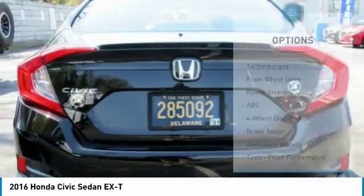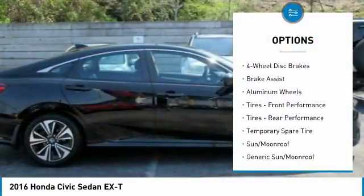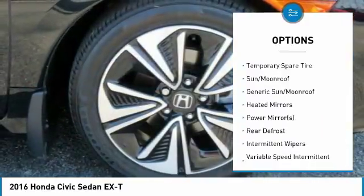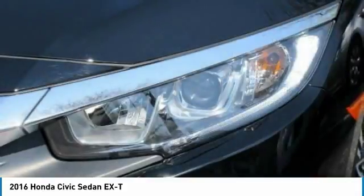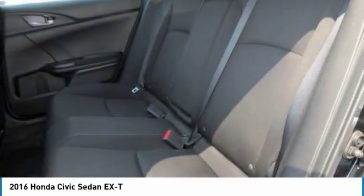Here are some of this vehicle's great options: anti-lock braking system, stability control, steering wheel audio controls, traction control, remote engine start, backup camera, keyless entry, Bluetooth, adjustable steering wheel, and driver airbag.